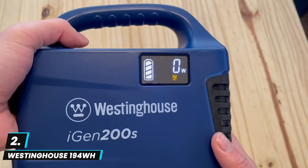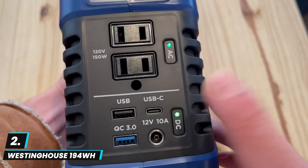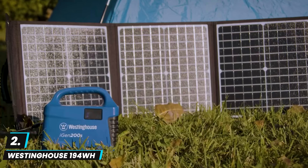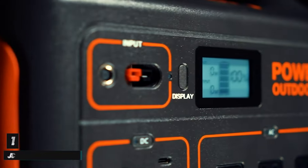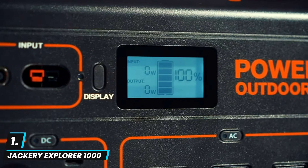Its design is portable and easy to carry, and it supports both AC and solar charging, adding to its versatility. However, the modified sine wave inverter limits compatibility with sensitive devices like CPAP machines. Overall, it's an affordable and convenient choice for light power needs on the go.